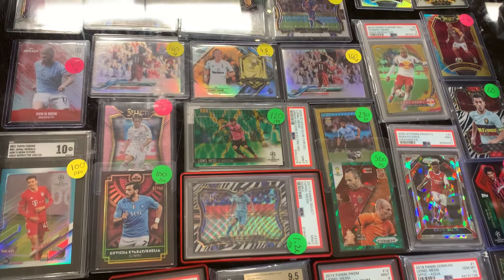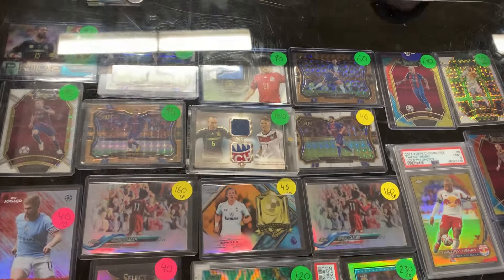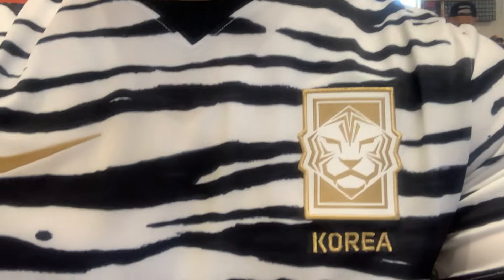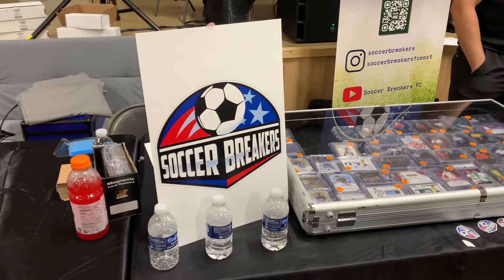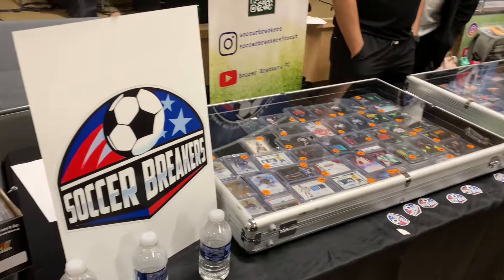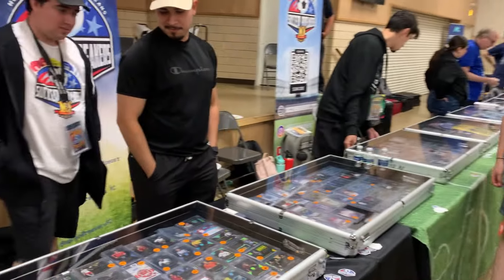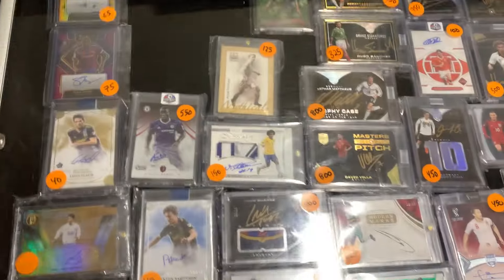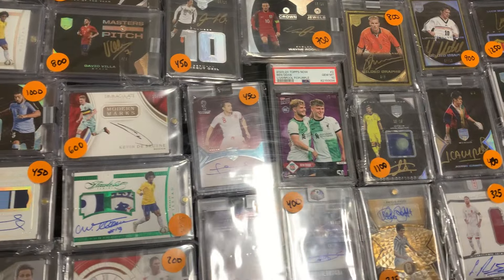All right guys, just thought I'd share the pretty sick South Korea jersey — 2022 World Cup away. Doesn't get better than that. All right guys, can't forget these guys — Soccer Breakers got the whole table all the way down. Saris, Nelson, Alex — let me show you guys what they have. Mostly Eminence, a lot of crazy stuff.